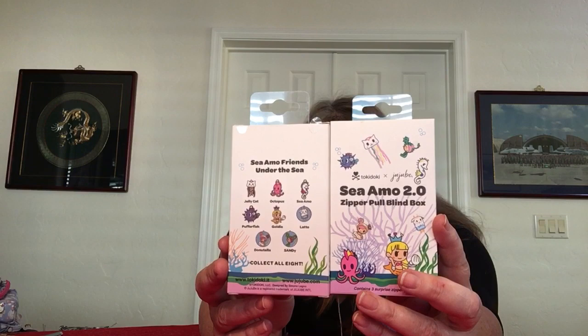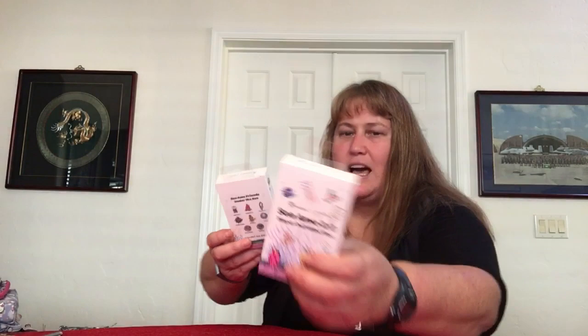CMO 2.0 — this is a previous Tokidoki pattern from a year or two ago. These are zipper pulls because they are changeable. I like that you can put two matching ones, or make little earrings, a charm bracelet, or a necklace out of them. I've been making bag charms and keychains. There are eight different characters: Jelly Cat, Octopus, CMO, Pufferfish, Goldie, Latte, Donatella, and Sandy. I think I have all of them already, so these are spares.